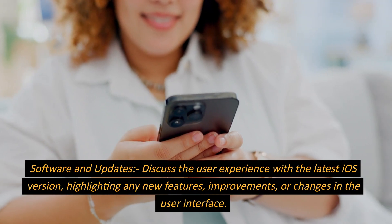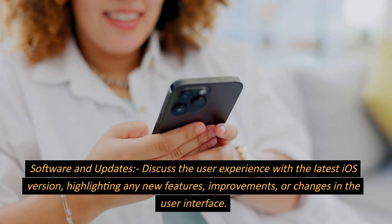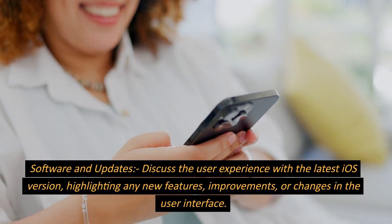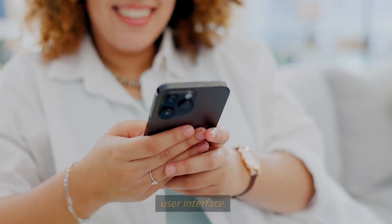Software and Updates. Discuss the user experience with the latest iOS version, highlighting any new features, improvements, or changes in the user interface.